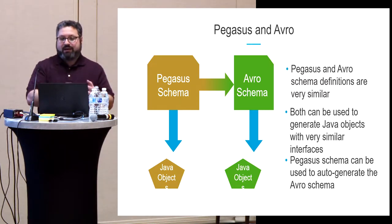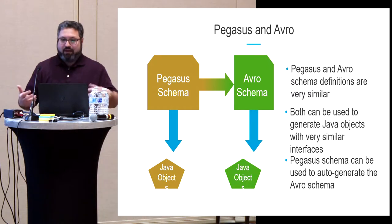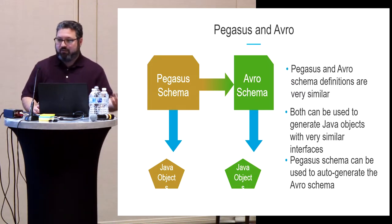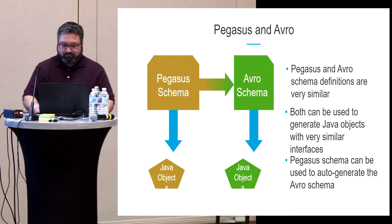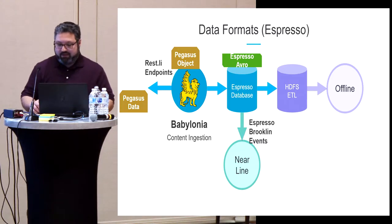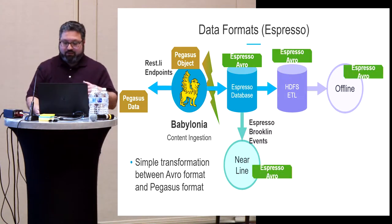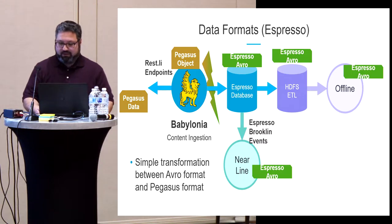There is even a translation method that can convert a Pegasus schema into an Avro schema. This meant we could write a Pegasus schema and use it as the format not only for REST calls but also as the internal format in the Espresso database, and as the source for actual Java objects manipulated inside Babylonia — or by any offline or nearline process handling Avro records from Espresso.